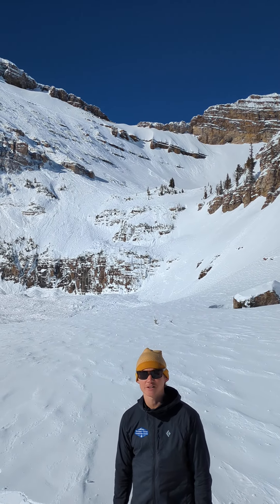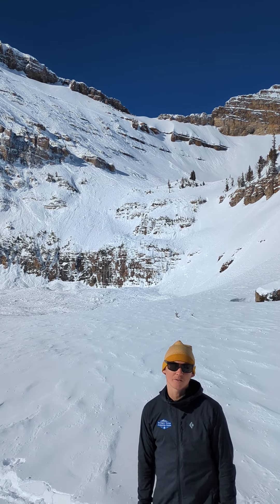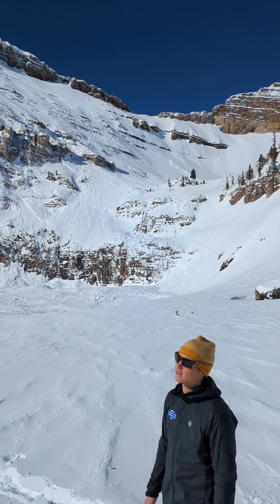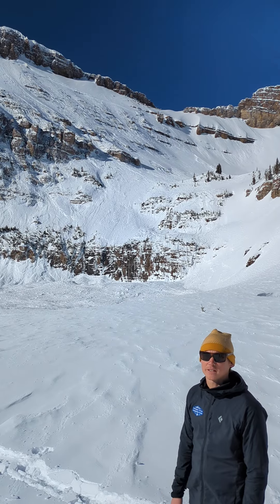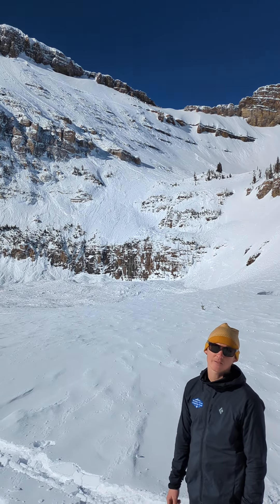Hey everybody, this is Noah with the Bridger Teton Avalanche Center. We are out here south of Jackson Hole Mountain Resort at about 9,800 feet. We're looking at the north face of No-Name Peak behind us, which stands up to about 11,000 feet, and we're looking at a pretty large event that happened in the last avalanche cycle.